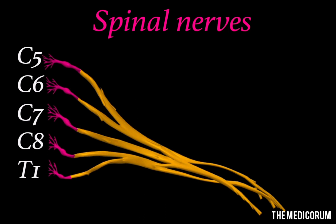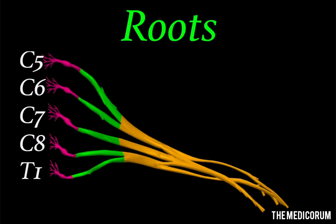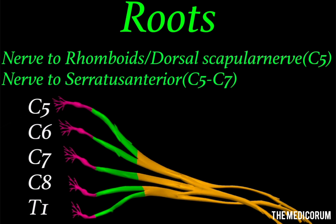Spinal nerves arise from different vertebrae and form the roots of the brachial plexus. More specifically, there are five spinal nerves which lead to formation of the brachial plexus: C5, C6, C7, C8, and T1 — the last four cervical nerves and the first thoracic nerve. These five roots, before getting converted into trunks, give two branches. The C5 root gives one branch to the rhomboids muscle — the dorsal scapular nerve — and the second nerve is from C5 to C7, that is the nerve to serratus anterior.